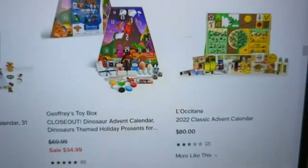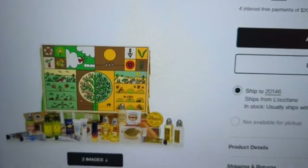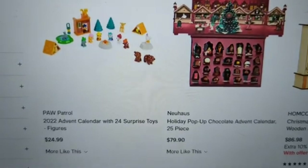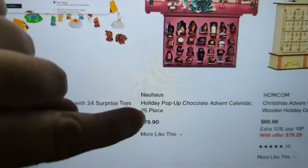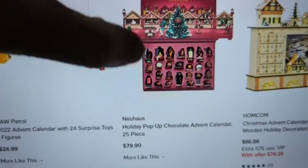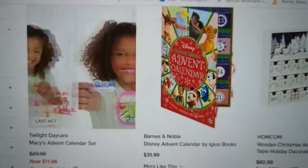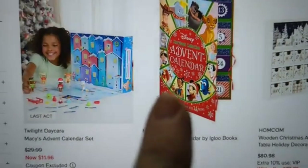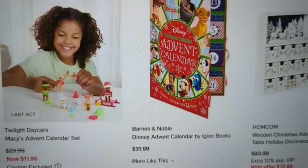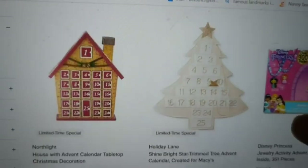The L'Occitane advent calendar is $80 and will be all L'Occitane products. The nice thing about Macy's is it's a one-stop shop — you could get an advent calendar for everybody here. They also have Paw Patrol 24-day surprise, a holiday pop-up chocolate from Neuhaus, and some DIY ones where you put your own items in. There's another Disney one with books you read each day.